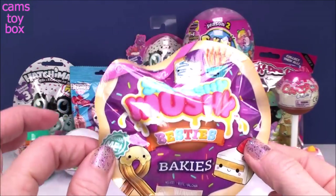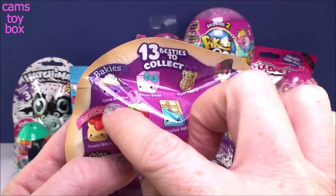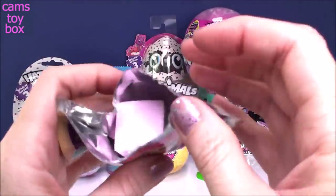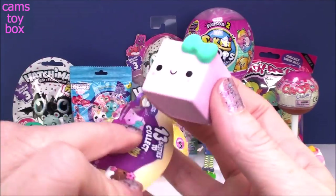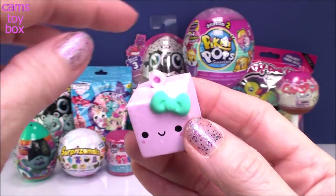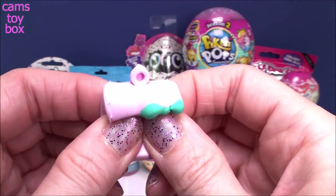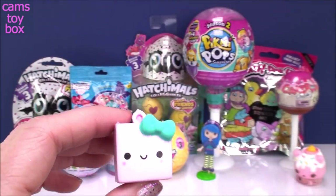Our next one comes from Smushy Mushy. These are the Besties, which are the little smushies. This is the Bakeys category — there are four different Bakeys to collect, and then there is a super rare Ramona Red Pepper to try to get. We got a little sugar cube. The name of this one is Sabina Sweet. She is super cute. She comes with a little charm holder and a bowl chain so you can turn it into a little keychain and hang her from your backpack. And of course she is a squishy, so you can smush her and have fun with her all day. How cute are they? I love little tiny squishies.